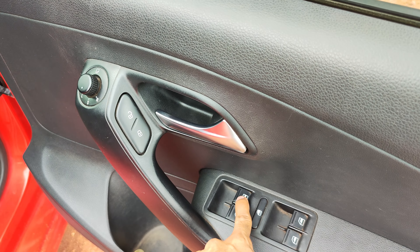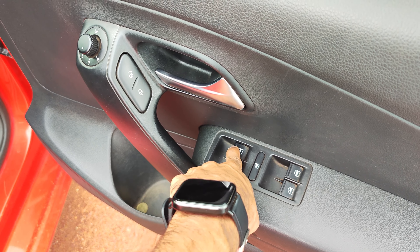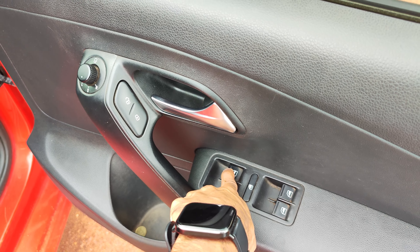You can press the window button down. However, it will control 4 or 5 windows. I will press the window down — it will take about 5 or 3 seconds.